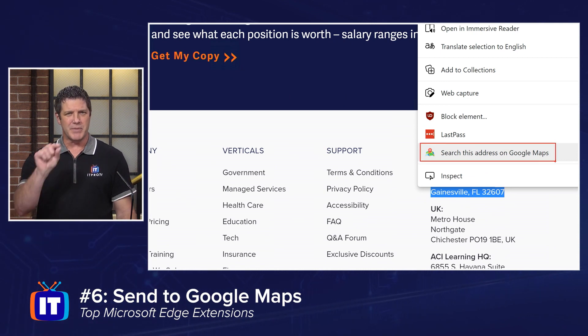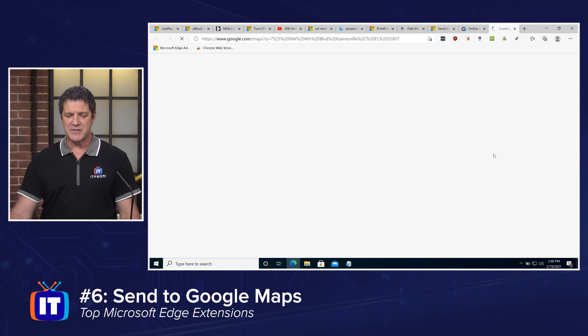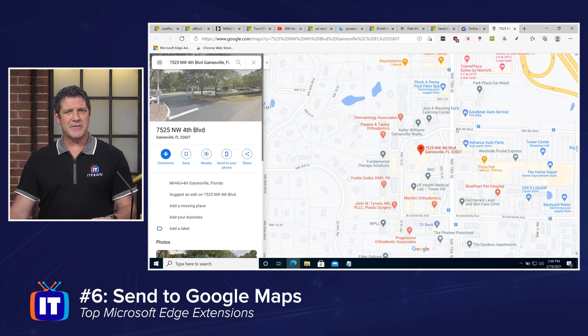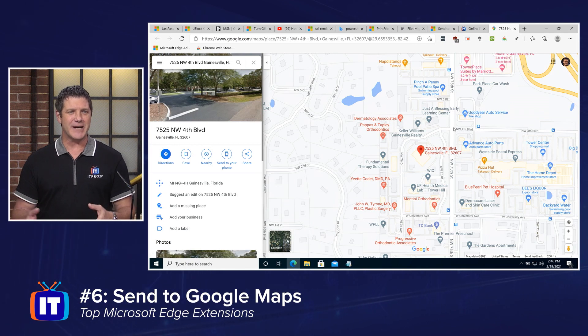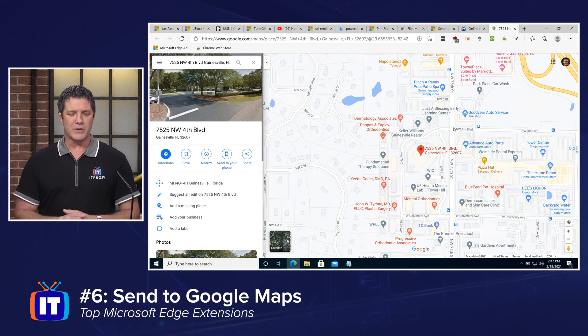Unlike some of the other extensions where the button at the top gives you the functionality, with Send to Google Maps it adds it to your context menu — your right-click menu. You right-click on that address and click "Search this address on Google Maps," and it opens up a new tab. What I like about this is that some webpages will have a tiny version of a map, but this is full-blown Google Maps — so I can zoom in and out, drag it around, put in my home address, and get directions. It makes it very convenient when I'm trying to find where a physical location is.